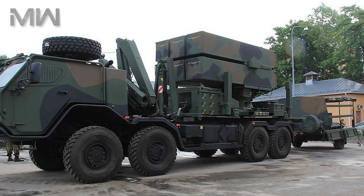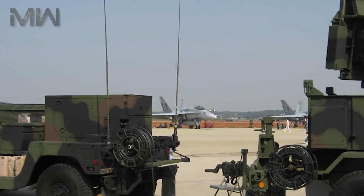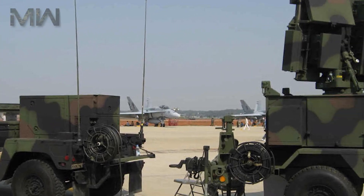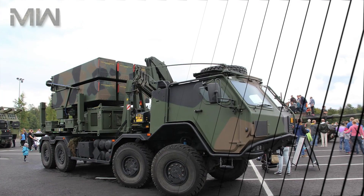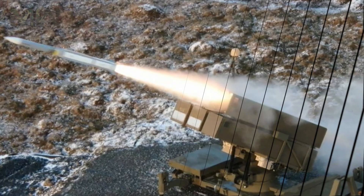On the other hand, on August 22, 2022, the U.S. Department of Defense announced a deal worth $182,295,333 for the purchase of Ukraine's National Advanced Surface-to-Air Missile Systems.